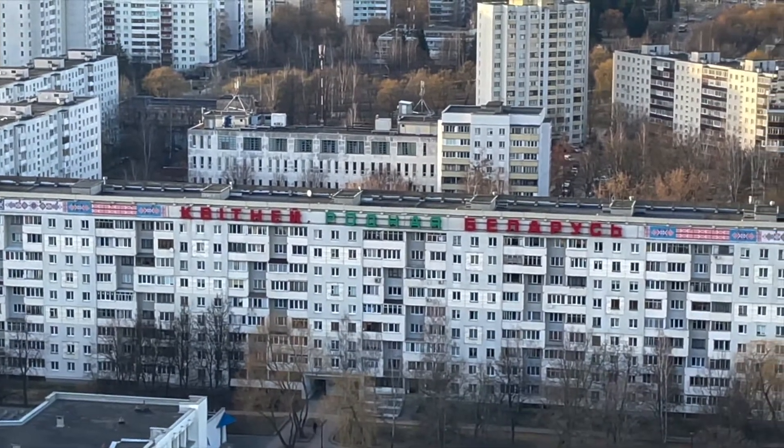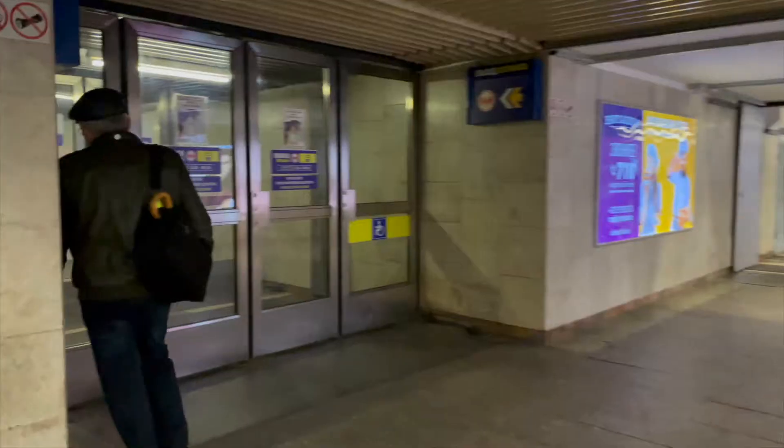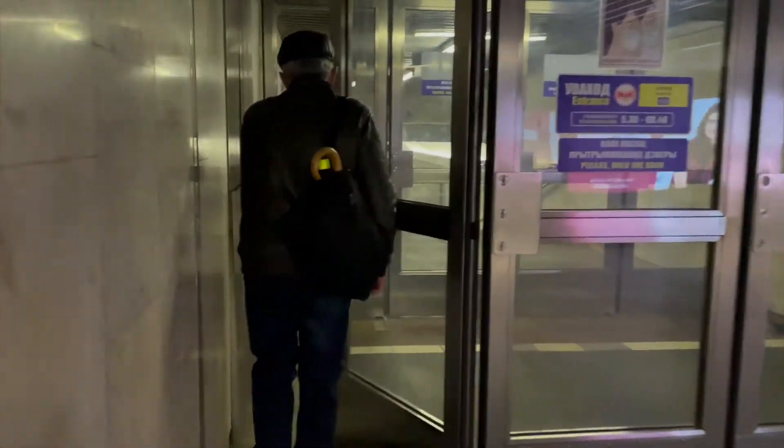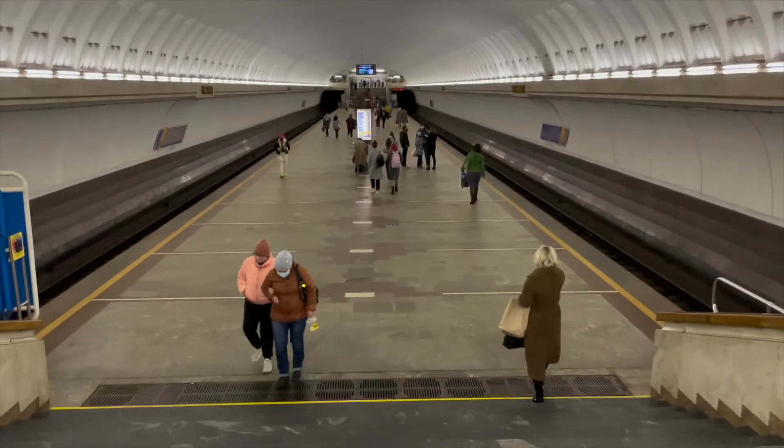I've spent most of my money and I haven't eaten, so I've got to save money. Instead of taking a taxi I'm going to take public transport — I'm going to the underground and then I'm going to find my hotel and eat. Basically 10 rubles to spend. Let's go see what the Minsk tube looks like.